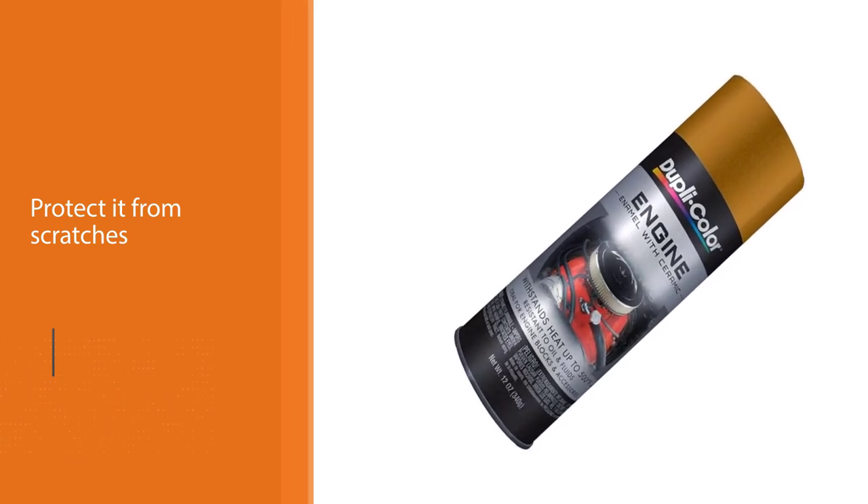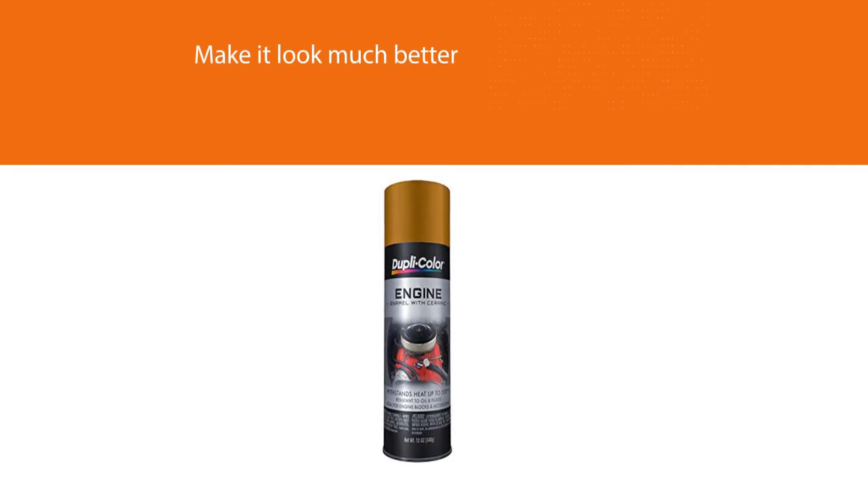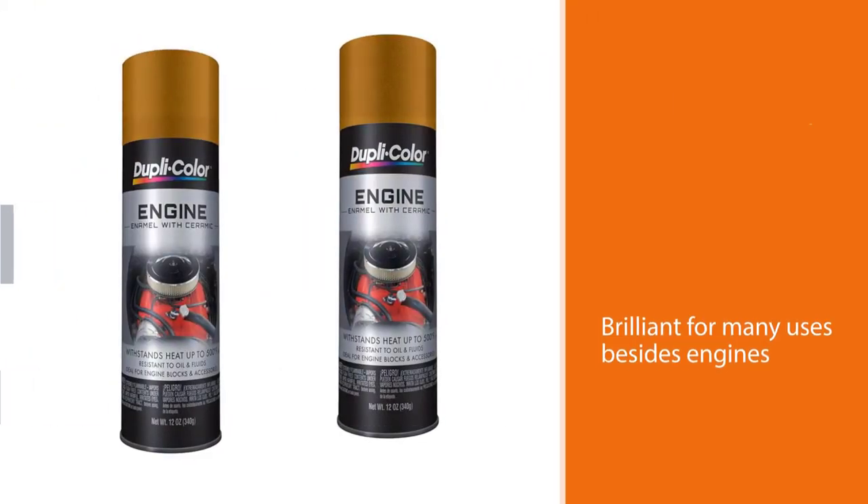These strengths mean that this spray paint is brilliant for many uses besides engines, especially because of the great adhesive strength, which means it can stick to most surfaces, giving a flush gold metallic finish when fully dried and set.